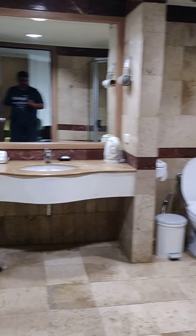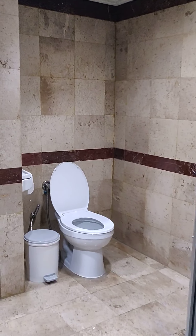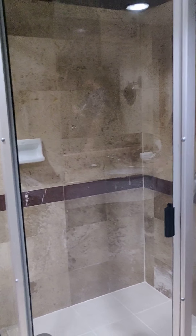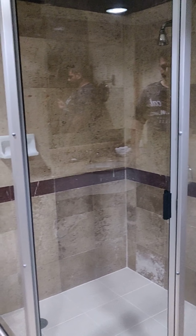Let's check out the bathroom. Again, a huge bathroom with a lot of floor area. There's a nice big shower that will comfortably fit two people. There's even a tub.